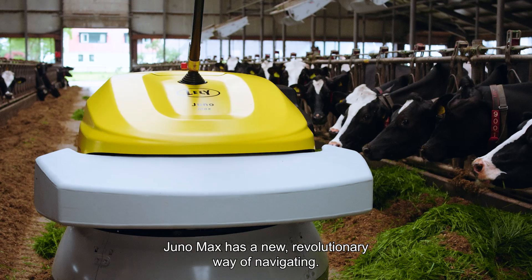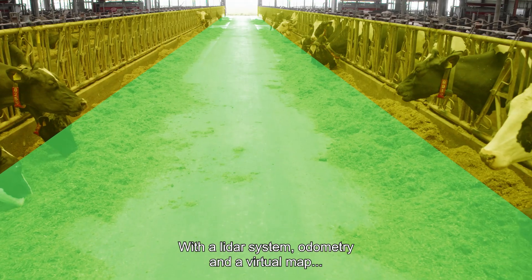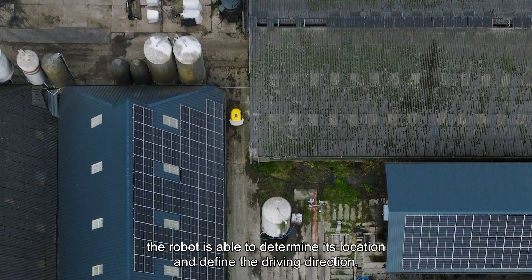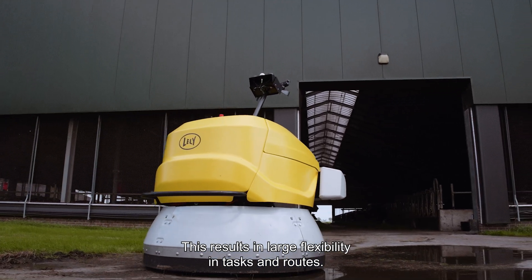Juno Max has a new revolutionary way of navigating. With a LiDAR system, odometry, and a virtual map, the robot is able to determine its location and define the driving direction. This results in large flexibility in tasks and routes.